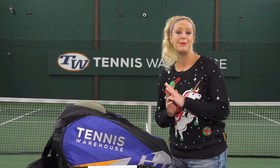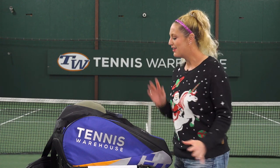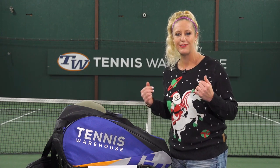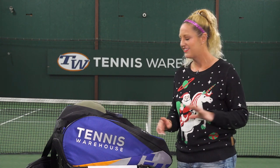Hi, I'm Michelle with Tennis Warehouse and I'm so excited to bring you our 2020 holiday gift guide. I've worked with the play testers to pick some of our absolute favorite gifts to get for ourselves or people in our lives that are obsessed with tennis just like us.